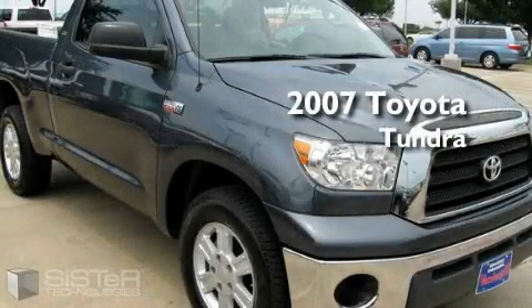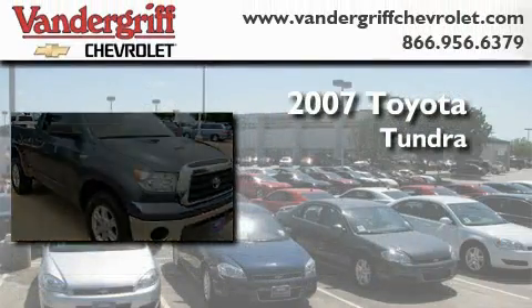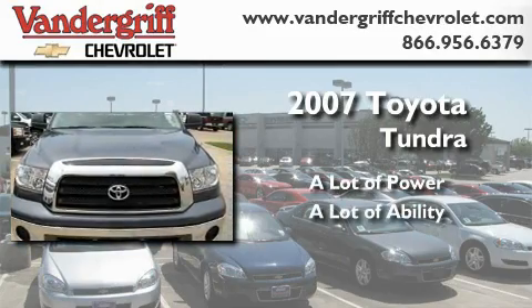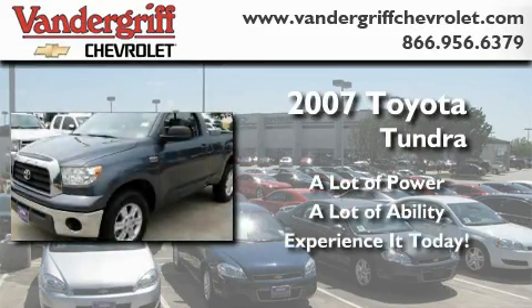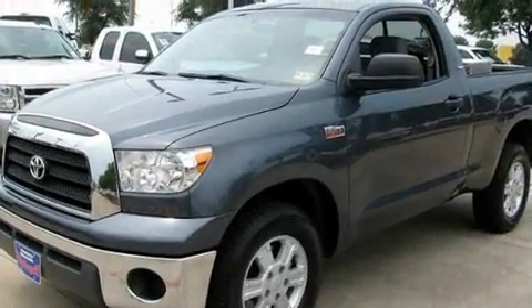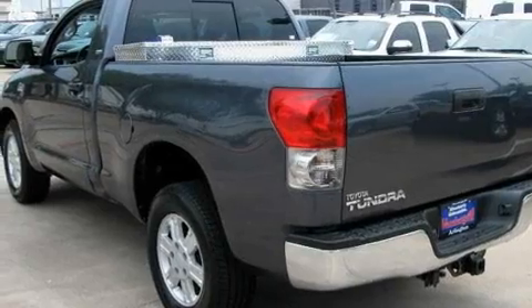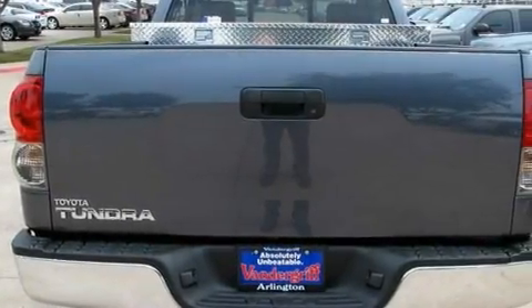This is a 2007 Toyota Tundra. Its top features and packages include air conditioning with automatic climate control, keyless entry, a CD player, a traction control system, and anti-lock braking system.